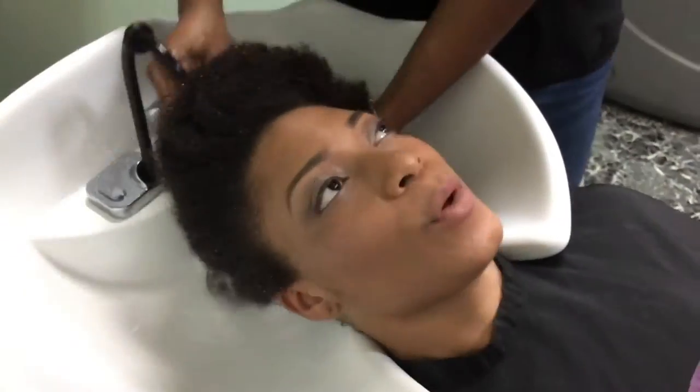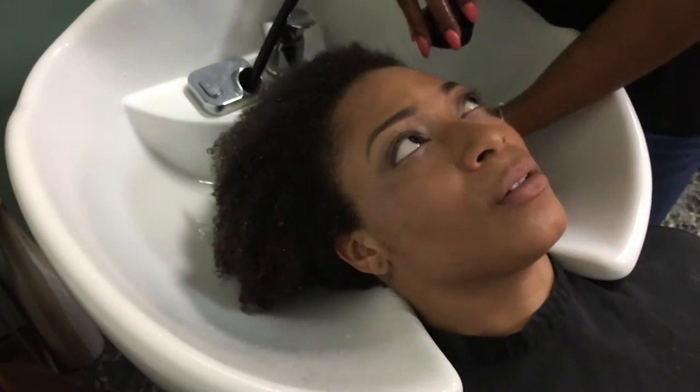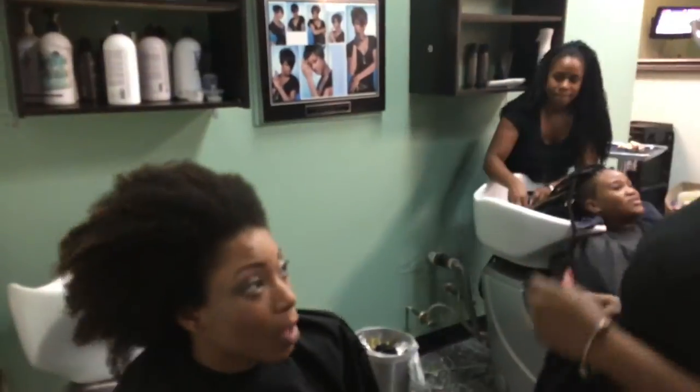Now here's the rinse-out stage after getting the steam treatment — she's going to go ahead and get rid of all the products. You'll see again all this hair looking like Buckwheat, but don't worry, I'm going to be fluffy at the end, honey, okay.